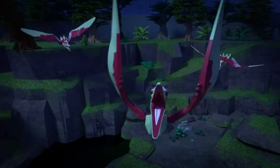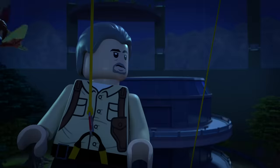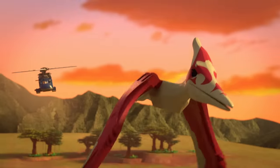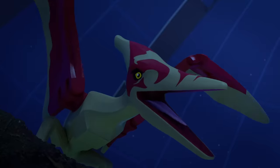Our final dino isn't a dinosaur at all. Meet Pteranodon — an ancient flying reptile whose name translates to 'toothless wing,' because it had no teeth.